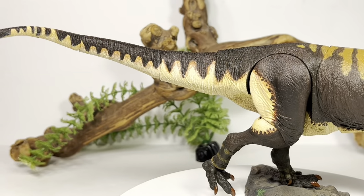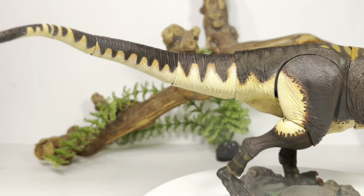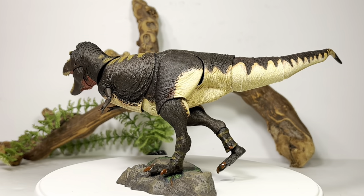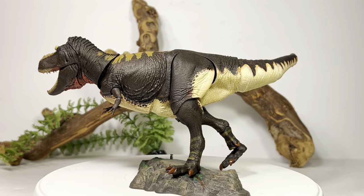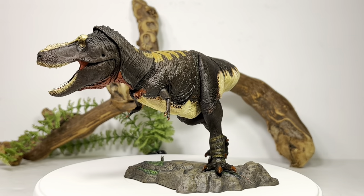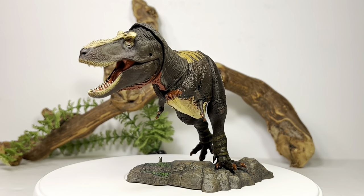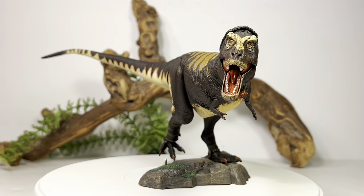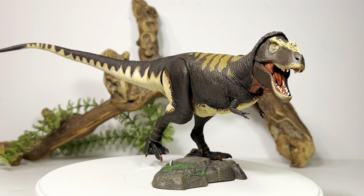The 1/35 is such a pleasure to play around with compared to the 1/18 scale. You can see this one has no problem standing on one foot — I actually left it in this pose for over 24 hours and it showed no sign of falling over. I don't recommend leaving it in extreme poses on the shelf where it could knock other figures over, but it is much more stable than the 1/18 scale.